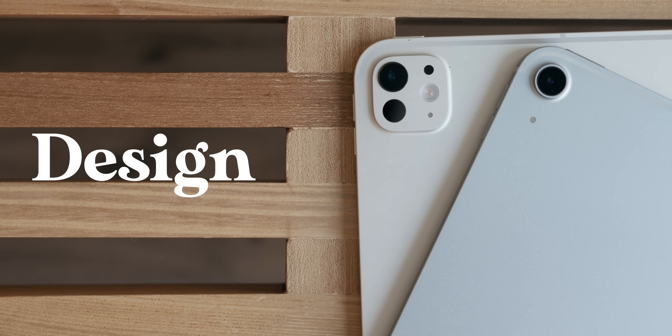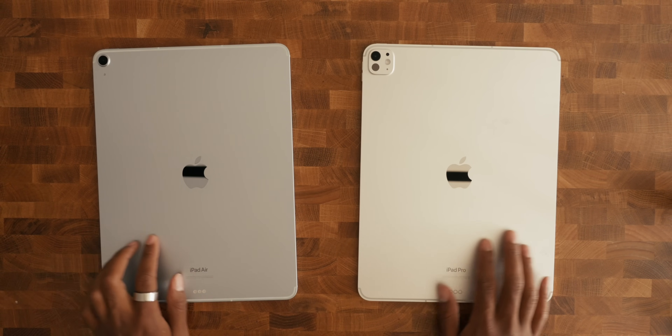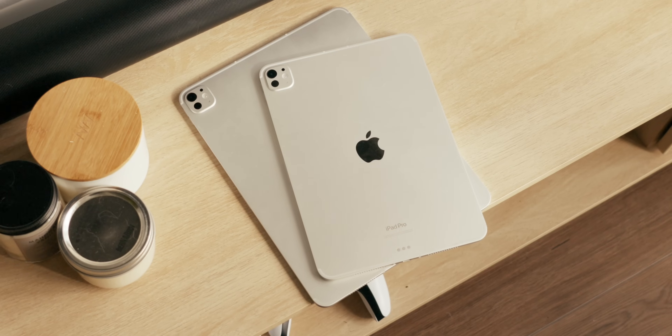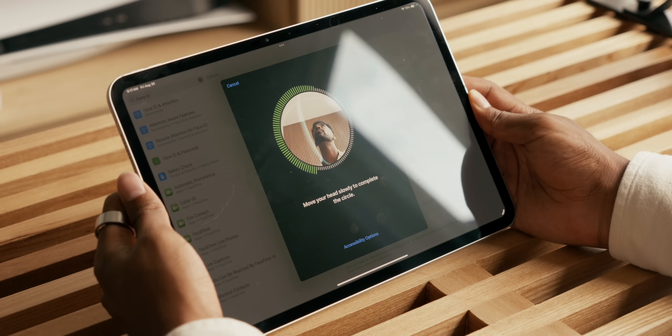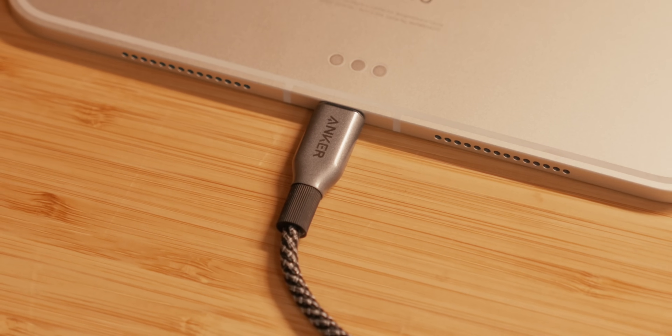Starting off with the design, one of the weirdest things you'll notice is that the iPad Pro is thinner and lighter than the iPad Air, making the naming convention of these devices a tad bit confusing. You'd assume the opposite given the Air branding, but it's not the case this year. It'd be more fitting to think of the Air model as lighter on your wallet, which we'll talk about in pricing later. Both models come in 11-inch and 13-inch size variants. The Pro models come with Face ID sensors instead of Touch ID found on the Air, a LiDAR scanner for better AR and depth perception, and a faster Thunderbolt USB-C port for enhanced transfer speeds. For a lot of people, a lot of these extra quality of life features on the iPad Pro aren't going to make much of an impactful difference on your iPad experience.